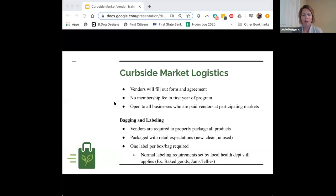Now for market logistics — this is just an overview, and Andrea will walk through the site with more specific information. To get the most specific details you'll want to sign up to be part of this project, and then we'll have an additional training in May to get all signed-up vendors up and running on the site.